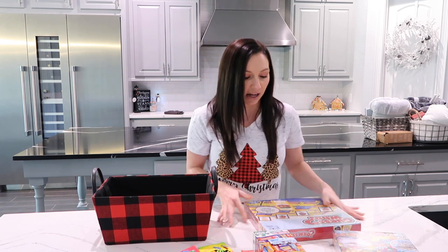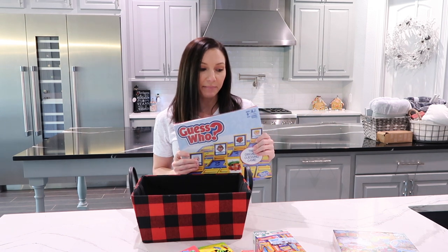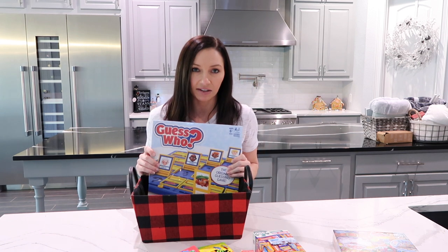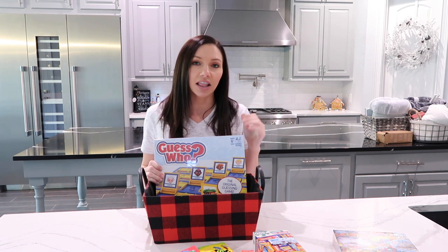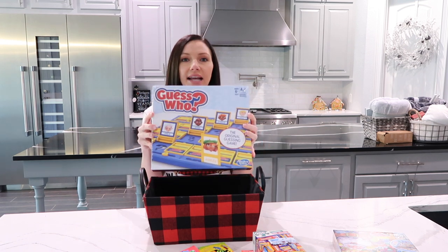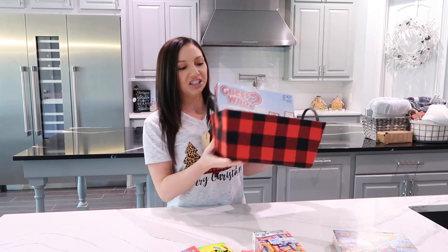This stuff I purchased a while back — Target had a big sale on their games right before Halloween. They always have sales on their games, or you can find board games pretty inexpensive on Amazon too. I will also start gathering items right after the holiday season for the next year because a lot of stuff goes on sale. This basket came from TJ Maxx as well — this was $7.99. They had a bunch of different colors and they're so cute.